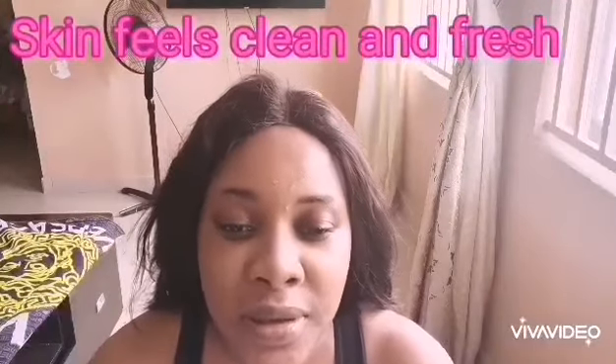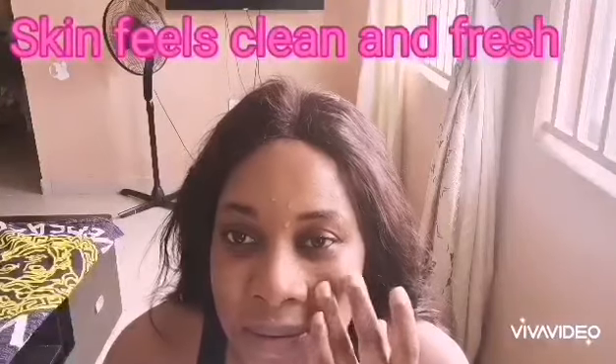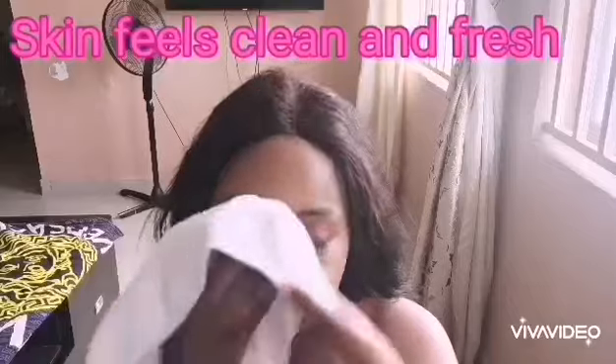Hi guys, I just washed the egg white off my face and my face feels so clean, even before I've cleansed my face.